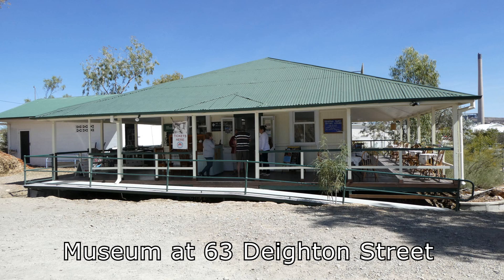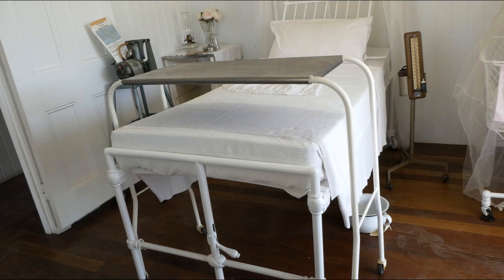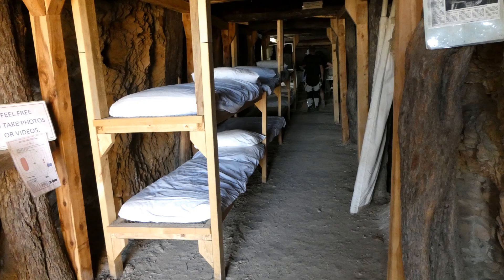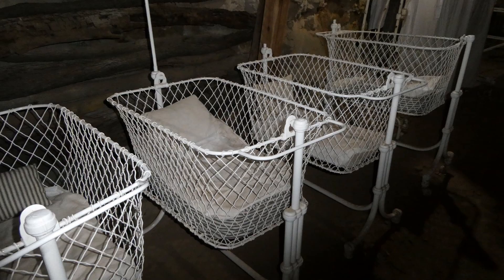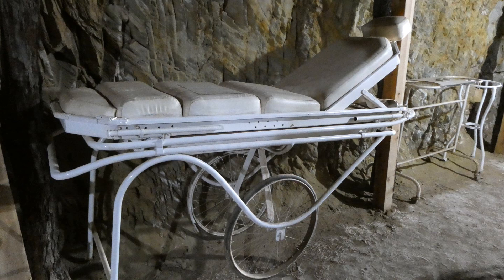This small museum sells tickets to the underground hospital. Some old scales and a hospital bed on display. I then joined a tour of the underground hospital built in 1942. One of many corridors filled with bunk beds, and some cots for babies. More hospital equipment and a mobile bed.